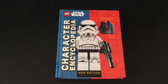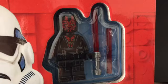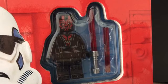G'day everybody, welcome to the channel. Today we're gonna have a quick look at the Star Wars Character Encyclopedia 2020 edition. This book comes with an exclusive Darth Maul — the one seen in the Solo movie — so he's got some new prints on him. He's a really cool looking Darth Maul figure with some feet printing as well, and he's got his double-bladed lightsaber.